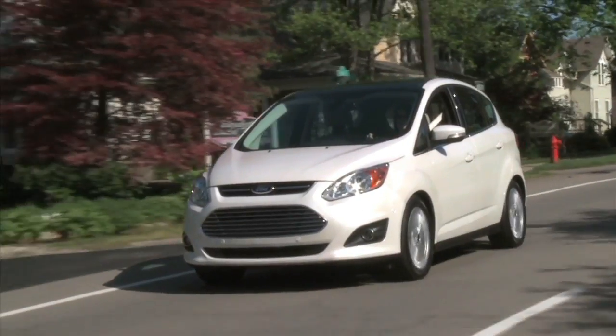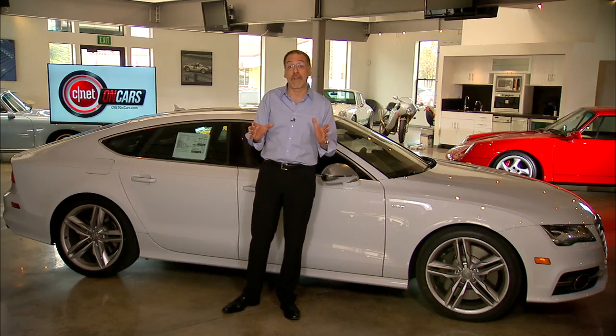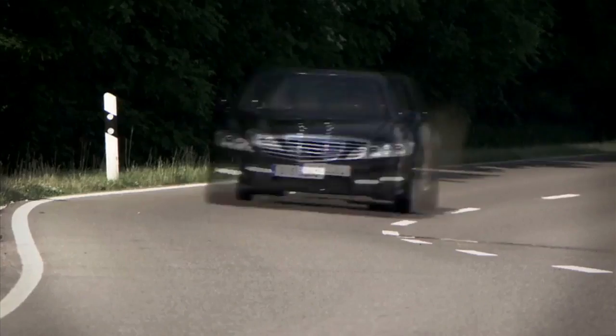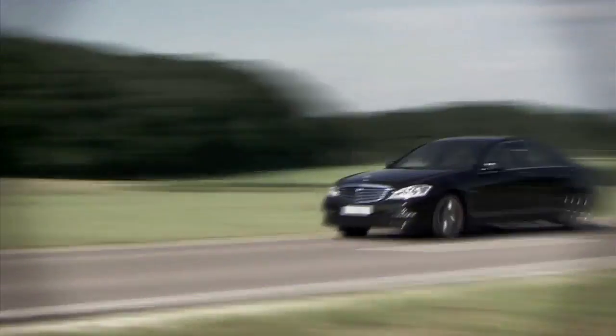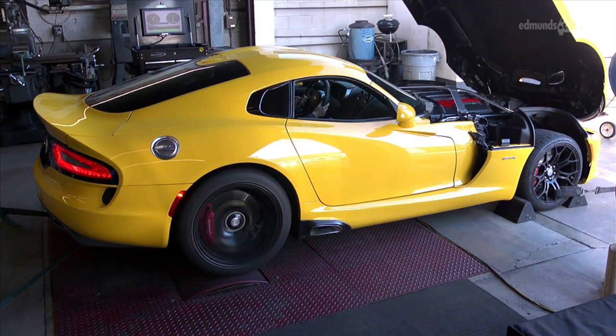Or when there's been a lot of complaints by consumers — like recently with Hyundai and Kia cars, and also Ford Fusion and C-Max hybrids — when they hear about a big discrepancy, they'll haul one in. And when they do, they don't take cars out on the road. They put them on a dynamometer hooked up to a computer, which does the driving on a treadmill, basically.